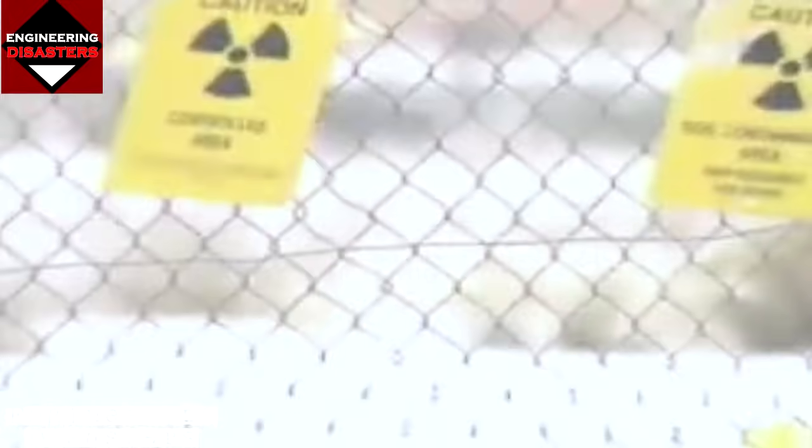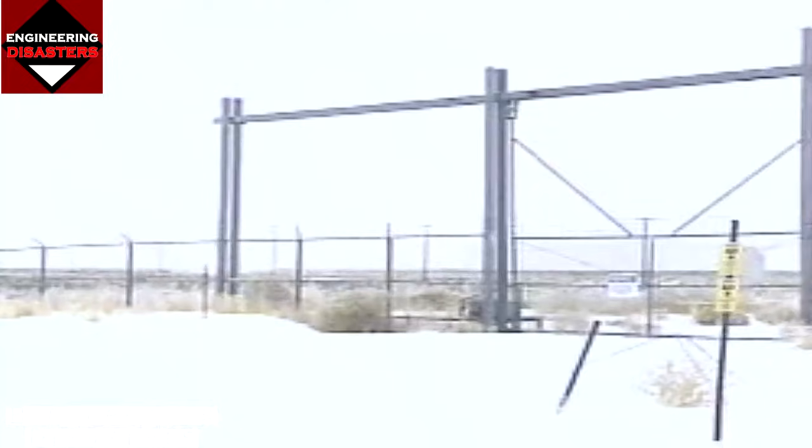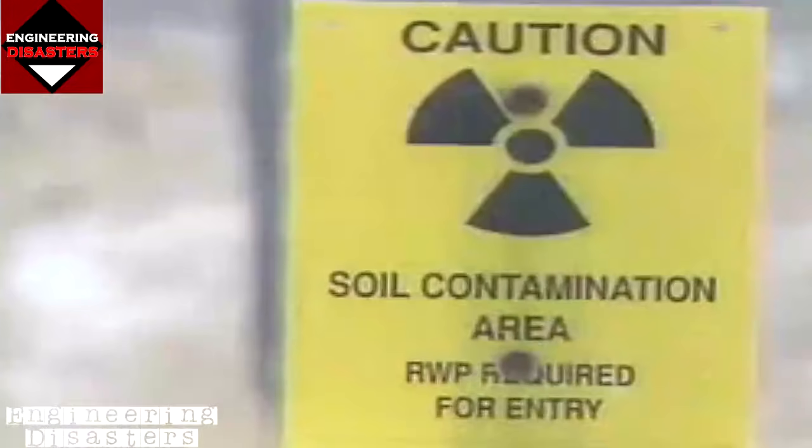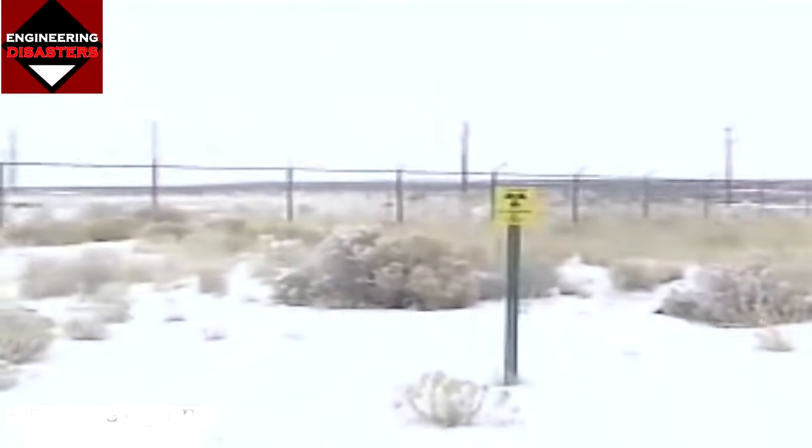In the lonely high desert of the American Northwest, there was a vastly different engineering disaster — so terrifying it was buried beneath the earth. In January 1961, three men would die of injuries received at the site of the world's first peacetime nuclear accident. Splitting the atom revealed all that was great and horrible about human intelligence.